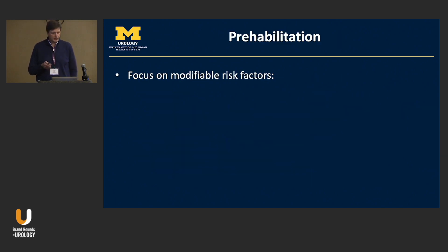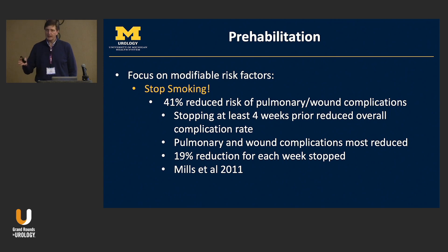Let's finish with prehabilitation and modifiable risk factors. Smoking: there is a clear relationship between cessation and reduced risk. Stopping at least four weeks before surgery results in a 41% reduction in pulmonary and wound complications, with about a 19% reduction in risk for each week stopped. Earlier concerns about rebound edema from stopping close to surgery have not been proven. Encourage patients to stop at any point in the preoperative process.